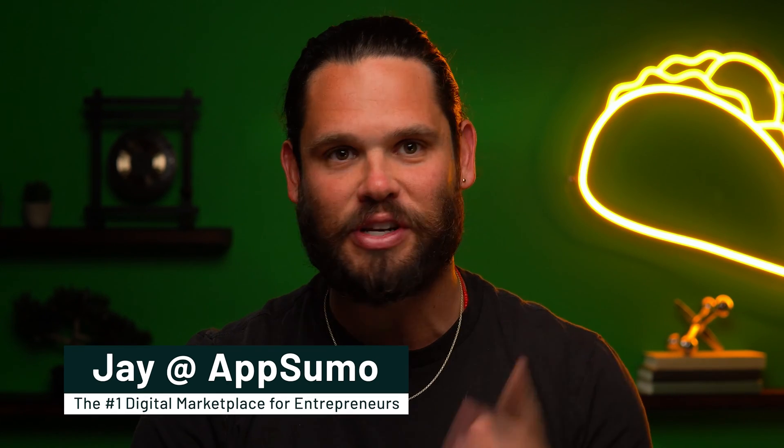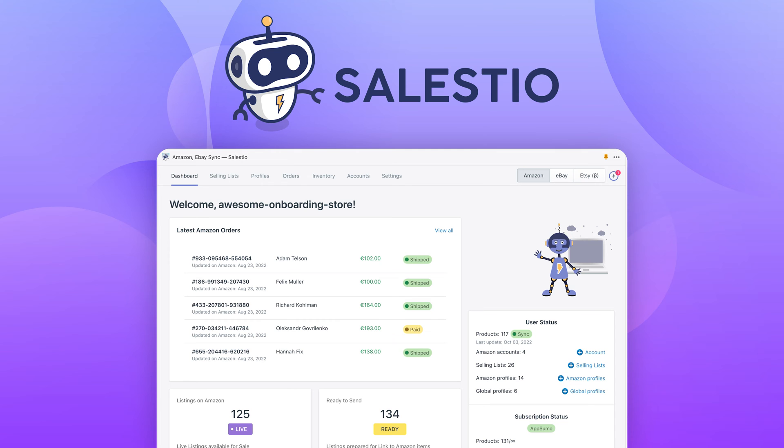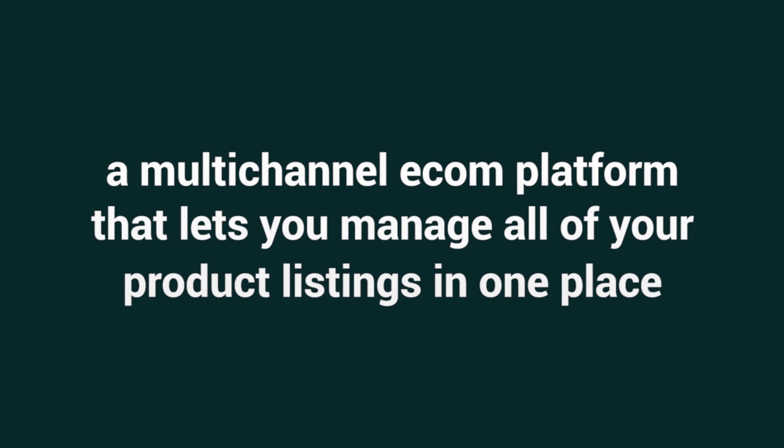What's happening, Sumo-lings? It's Jay here with AppSumo, the number one marketplace for digital vendors. Today we're talking about Celestio, a multi-channel e-com platform that lets you manage all of your product listings in one place. Make sure to subscribe to AppSumo's YouTube channel so you don't miss the deal of a lifetime — because these deals are for life.